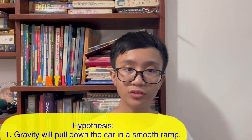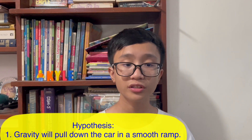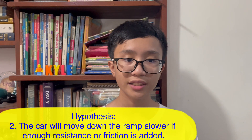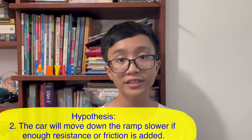I have a hypothesis and I'm going to try and prove if that hypothesis is correct. My first hypothesis is gravity will pull down the car in a smooth ramp. And my second hypothesis is the car will roll down the ramp slower if enough resistance or friction is added.